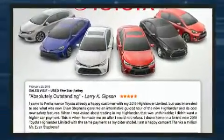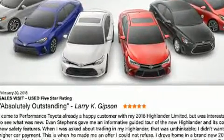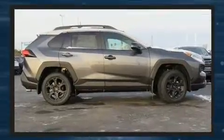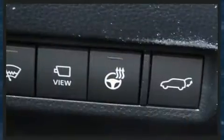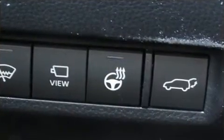Top features include front fog lights, a tachometer, front dual-zone air conditioning, power moon roof, a power lift gate, lane departure warning, and one-touch window functionality.